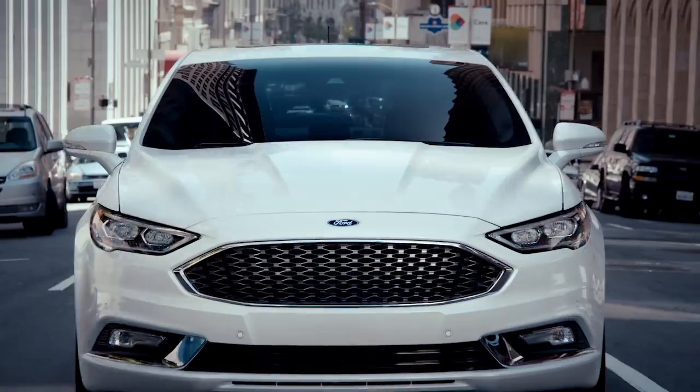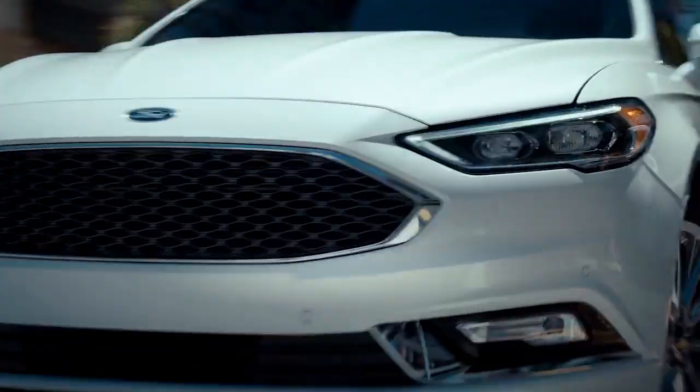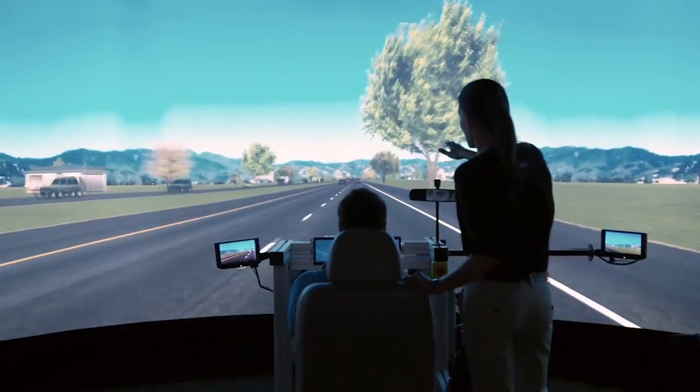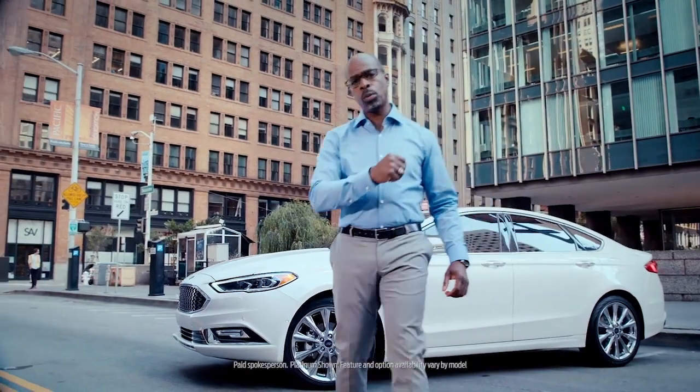Hi, I'm Cody here in the Bay Area with the 2017 Ford Fusion. We're going to take it down to the Ford Research and Innovation Center in Palo Alto to learn more about the technology in this car, and I want you to come along with me for the ride.